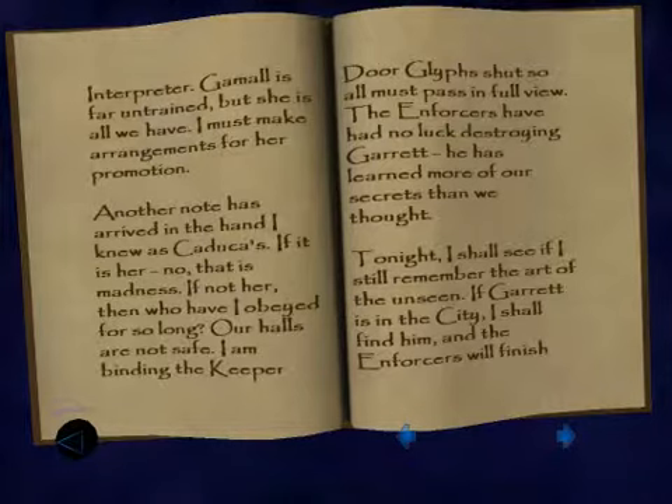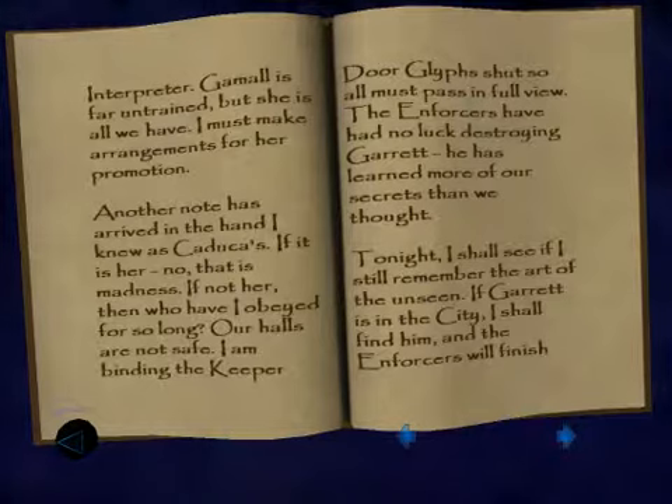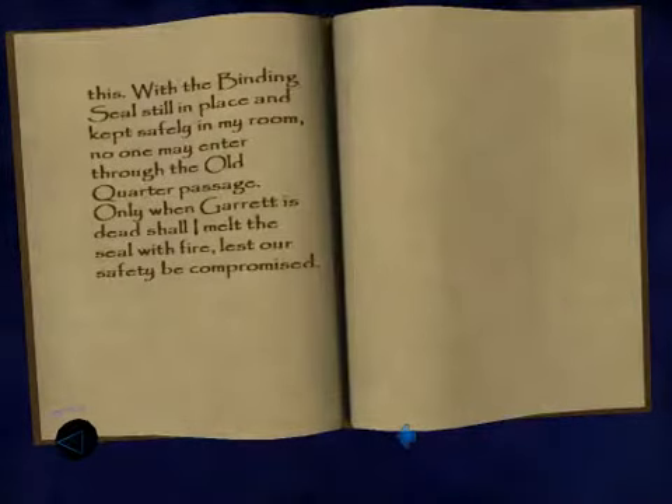Our halls are not safe. I am binding the Keeper door glyph shut, so all must pass in full view of the Enforcers. The Enforcers have no luck destroying Garrett — he has learned more of our secrets than we thought. Tonight I shall see if I still remember the art of the Unseen. If Garrett is in the city, I shall find him, and the Enforcers will finish this. With the binding seal still in place and kept safely in my room, no one may enter through the old court of passage. Only when Garrett is dead shall I melt the seal with fire.